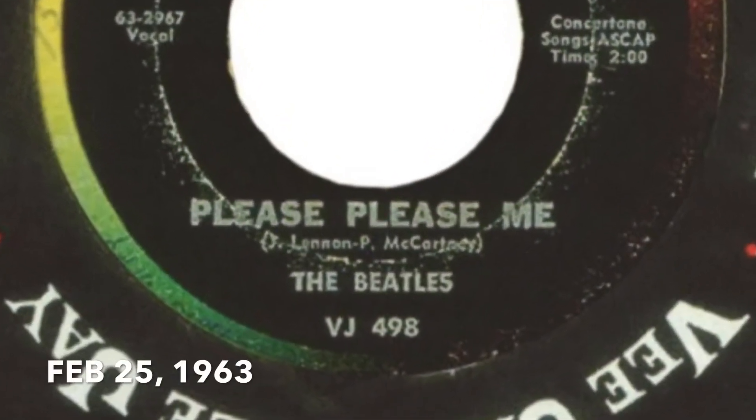The first Beatles release in the US was in February of 1963: Please Please Me backed with Ask Me Why, released on a record label called VJ. In May of 1963, the From Me To You single was released in the US. From Me To You would be an exclusive track in the timeframe we're talking about, 1963 to 1970.